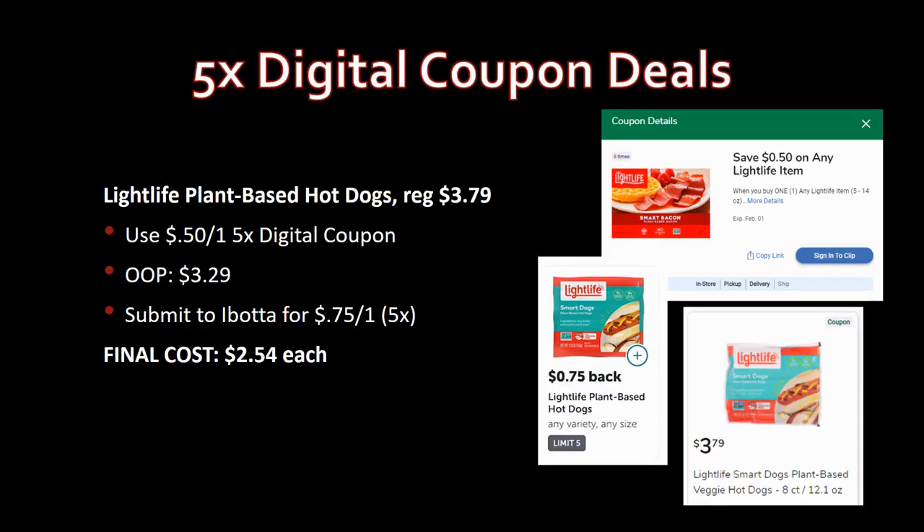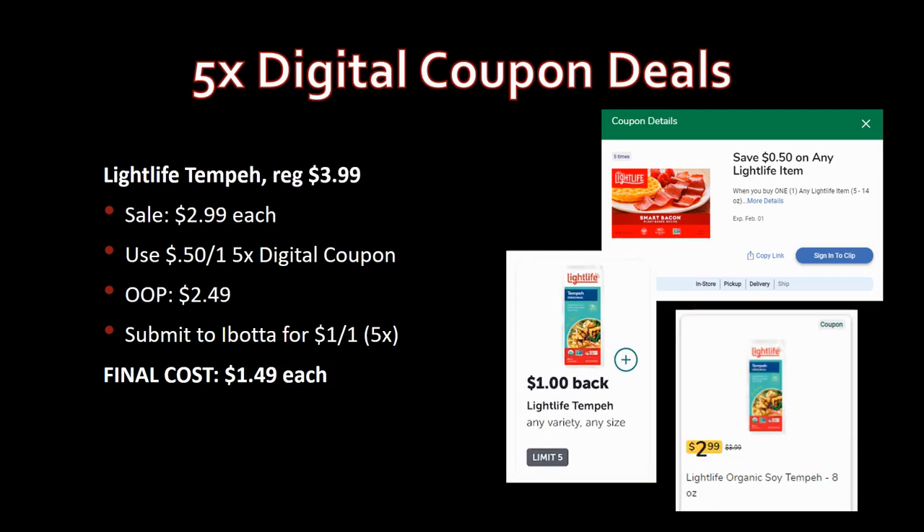Light Life plant-based hot dogs, regularly priced $3.79. Use the 50-cent-off-one five-time digital coupon — pay $3.29 out of pocket. Submit to Ibotta for 75 cents back on one, limit five times. Final cost: $2.54 each.